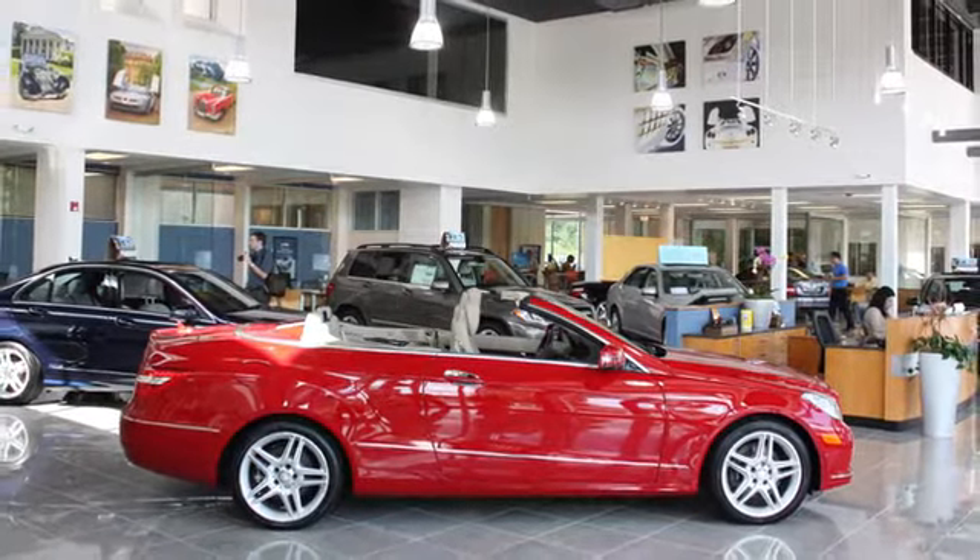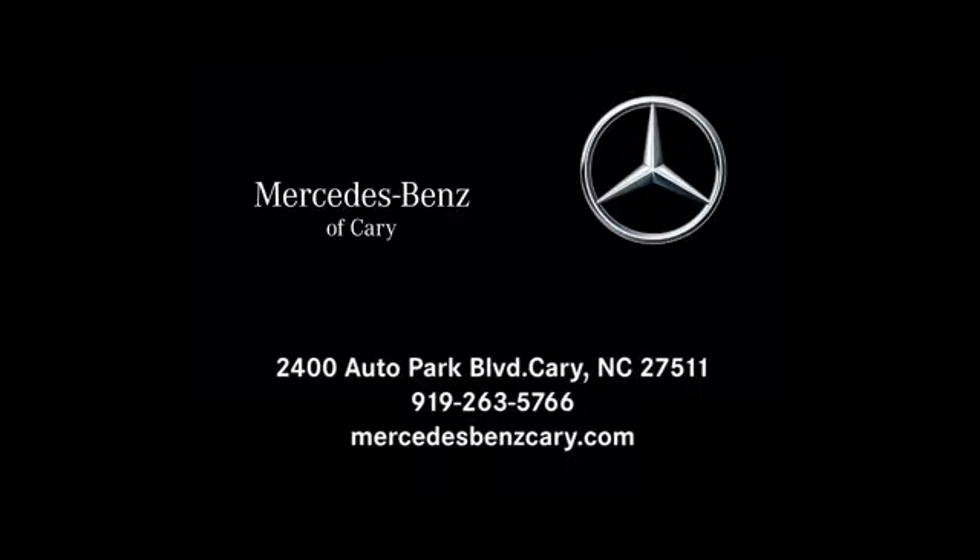Mercedes-Benz of Cary is conveniently located at 2400 Autopark Boulevard in Cary, North Carolina, just south of Highway 64 West off Route 1 South.